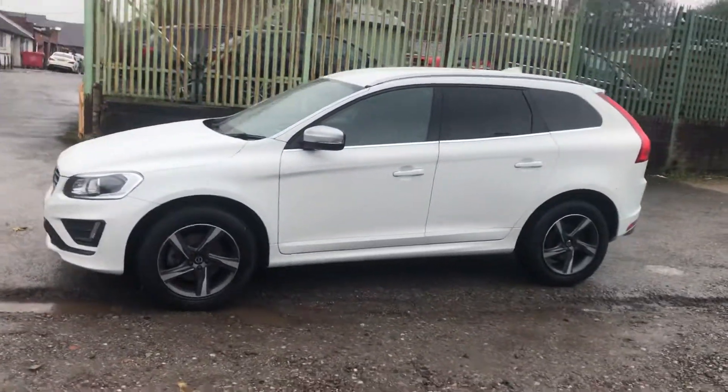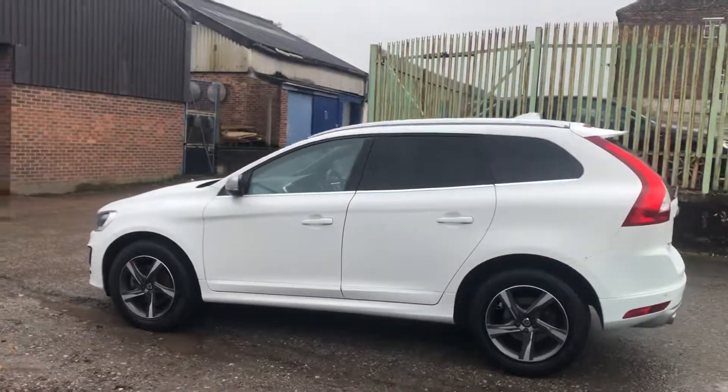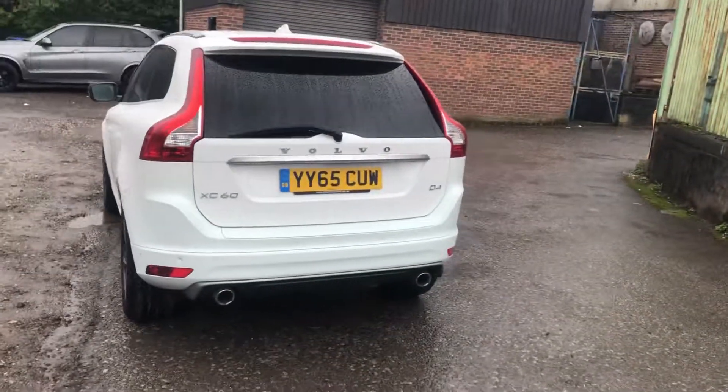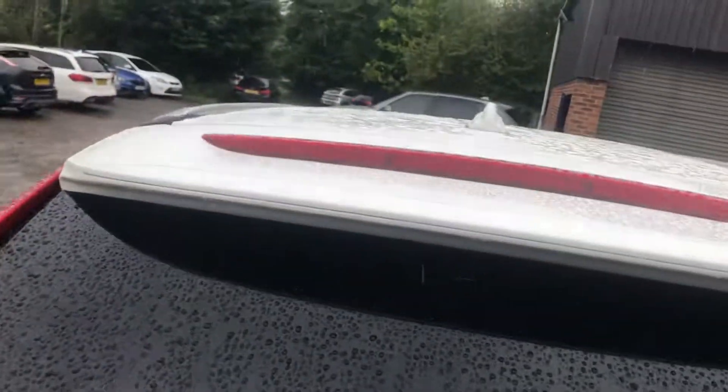We've got privacy glass on the car and unmarked alloy wheels. It's a nice big spacious car and it's very safe. You've got the front and rear parking sensors, sat nav, a power operated tailgate, twin exit exhaust, and even roof bars if you run out of space. These cars are superb value for money.